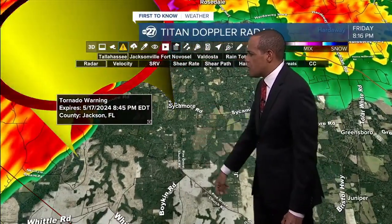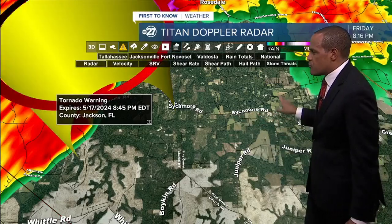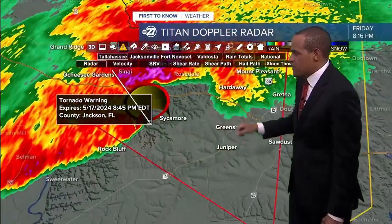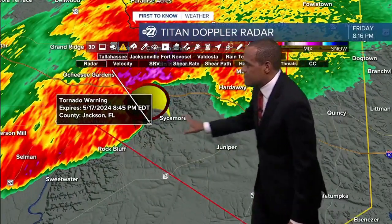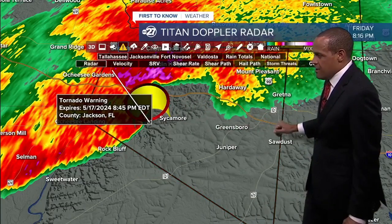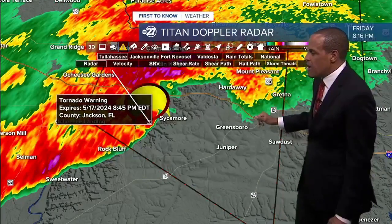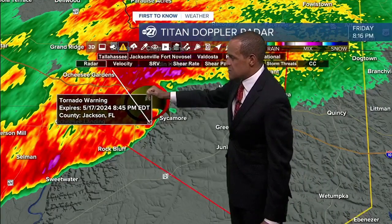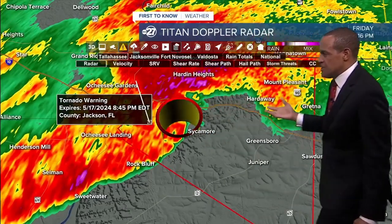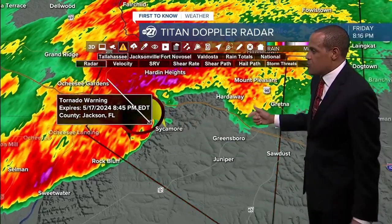Sycamore Road, Pine Grove Church Road, perhaps even as far south as Boykin Road and over into the Juniper Road area. This will start to move to the east at roughly 25 miles per hour. Greensboro, you're kind of in the direct path of this along the I-10 corridor — that would be exit 174, Highway 12, and then over towards 166, the Chattahoochee exit. This is likely to continue moving in the general direction easterly along the Interstate 10 corridor.